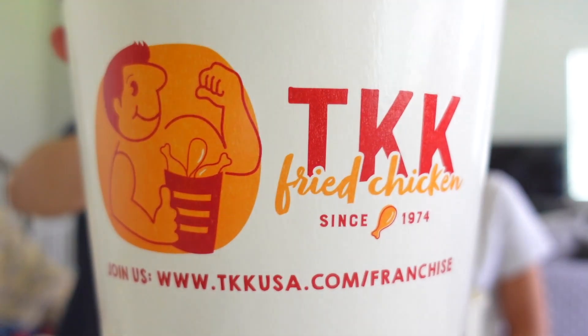We got an 8-piece spicy chicken family meal. Two kwa kwa baos, which I don't know what this is. They look super weird. So it's fried rice, mushroom, and meat inside, wrapped in chicken skin.